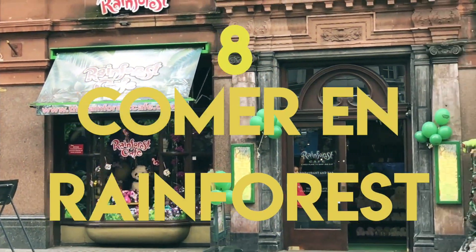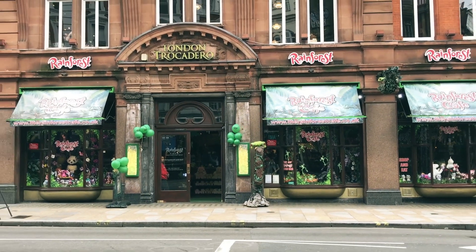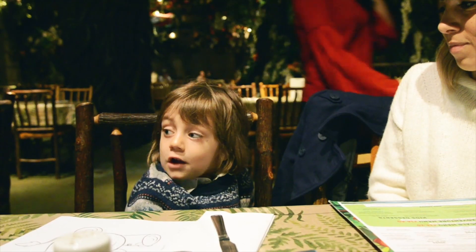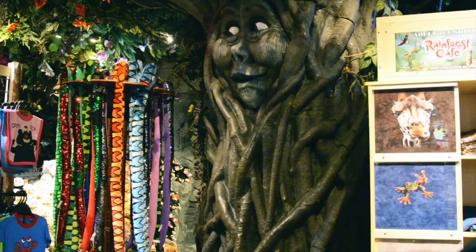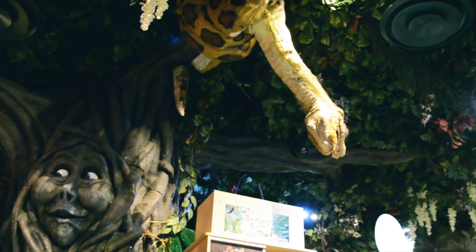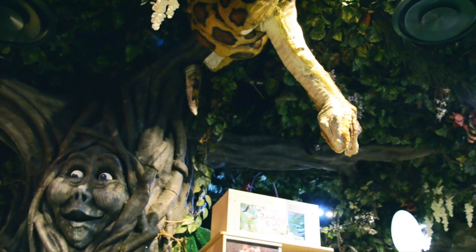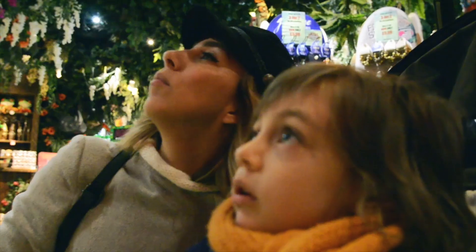Ubicado en el corazón del West End, en Piccadilly Circus, desde 1997, Rainforest Café está diseñado como una jungla exótica que recrea las vistas y los sonidos de la selva amazónica. Esta espectacular experiencia gastronómica permite a los huéspedes disfrutar de deliciosas comidas y bebidas, mientras que los alrededores únicos de la jungla cobran vida con la ayuda de impresionantes efectos especiales y animatronics reales.